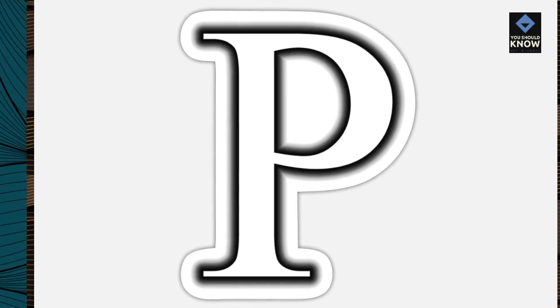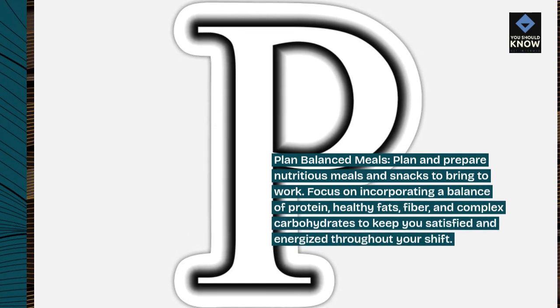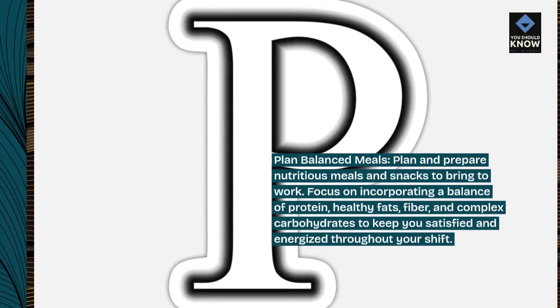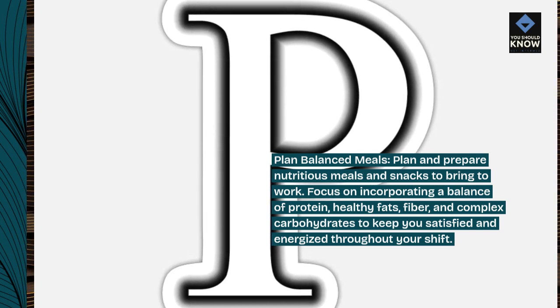Plan balanced meals. Plan and prepare nutritious meals and snacks to bring to work. Focus on incorporating a balance of protein, healthy fats, fiber, and complex carbohydrates to keep you satisfied and energized throughout your shift.